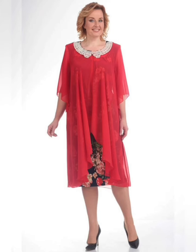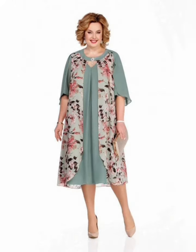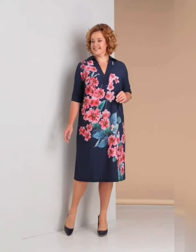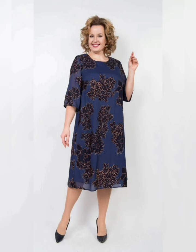When shopping for stylish plus size dresses, consider the color and style of the dress. The color should complement your skin tone, and the style should be appropriate for the occasion. For example, a formal occasion may require a more structured and elegant dress, while a casual occasion may allow for a more relaxed and flowy dress.